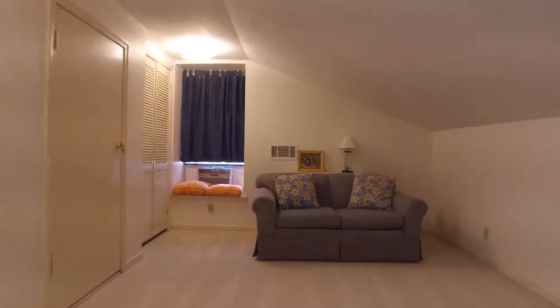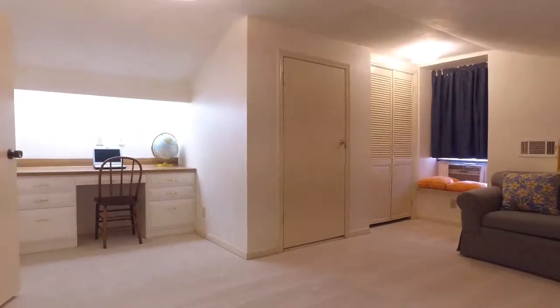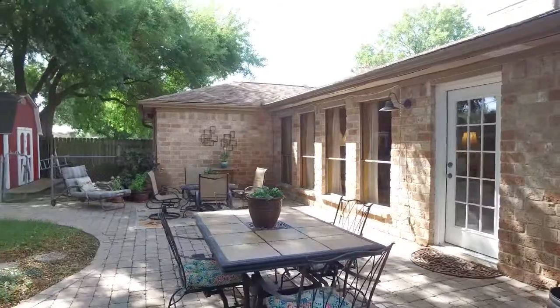The backyard is absolutely stunning. The sky is the limit with what you can do with it — leave it as it is or completely customize it.